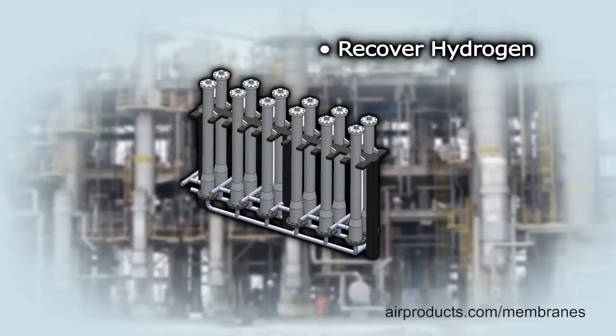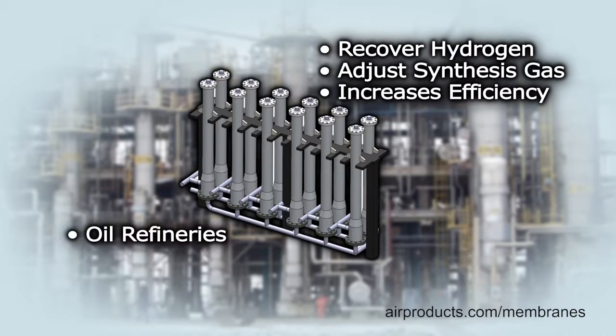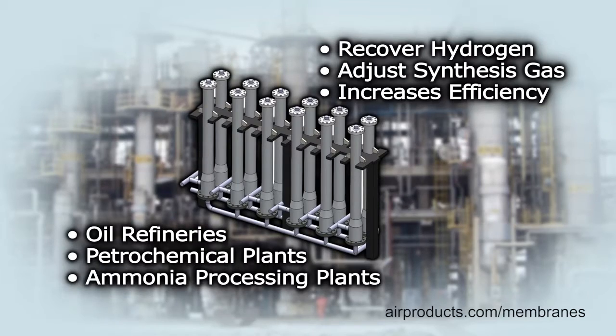PRISM membrane systems recover hydrogen and adjust synthesis gas streams, which increases efficiency at oil refineries, petrochemical, and ammonia processing plants.